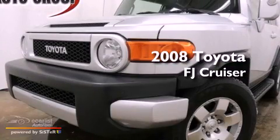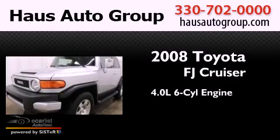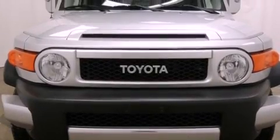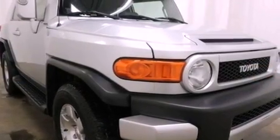This is a 2008 Toyota FJ Cruiser. It has a 4.0-liter six-cylinder engine and an automatic transmission. Its top features include skid plates and traction control and stability control systems.